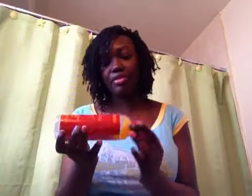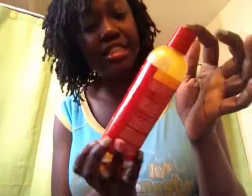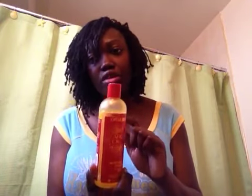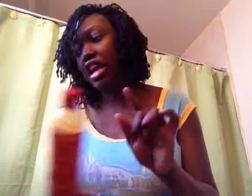Previous to this, I wasn't using SisterLocks products. I started buying it again because I want the locks I combined to really lock together. Before this, I was using the Cream of Nature Argan Oil shampoo — it's upside down because I was trying to get as much out of it as possible. I stopped using it even though I love it, because it makes my hair too slippery and was causing my combined locks to unravel. Once my locks are really firm again, I'll go back to it.